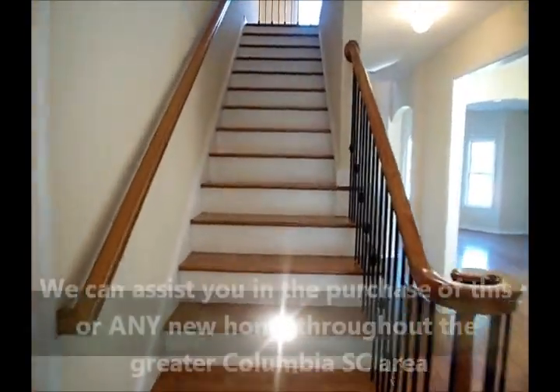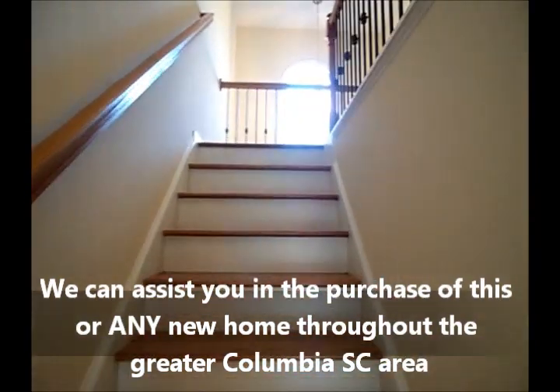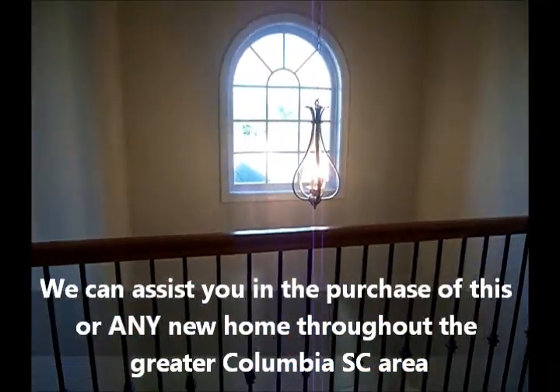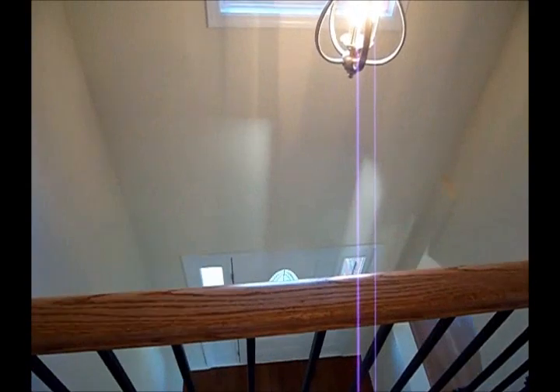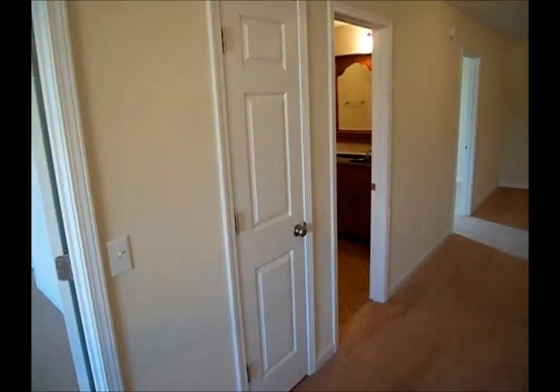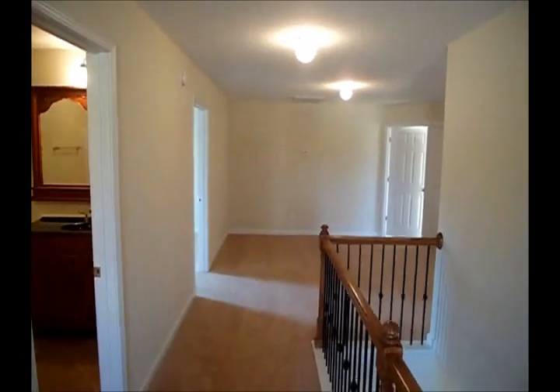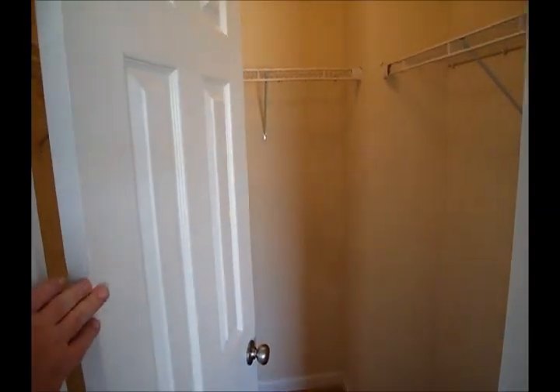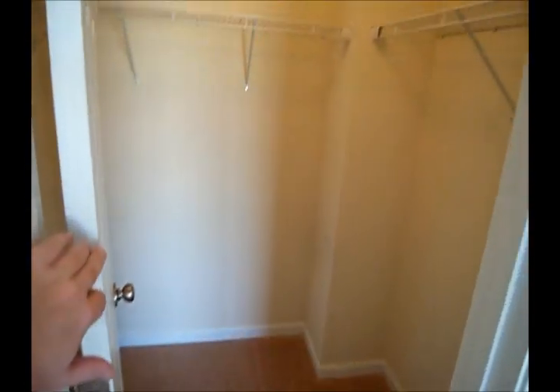Notice the wood treads on these stairs again. Two-story foyer view from up here. There's a secondary bedroom, a bathroom, another secondary bedroom, and around to the right is another secondary bedroom. Let's take a look at this large secondary bedroom — in this floor plan the secondary bedrooms have some really good closet space; I believe they're all walk-in closets.